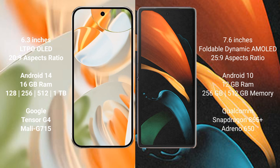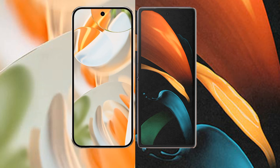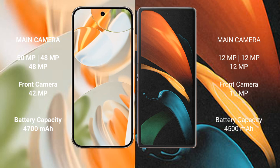The Google Pixel 9 Pro comes with 16GB RAM and 256GB or 512GB internal storage, powered by the Google Tensor G4 processor with GPU Mali G715. The Samsung Galaxy Z Fold 2 comes with 12GB RAM and 256GB or 512GB internal storage, powered by the Qualcomm Snapdragon 865 processor with GPU Adreno 650.